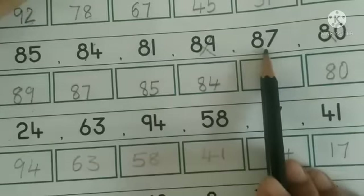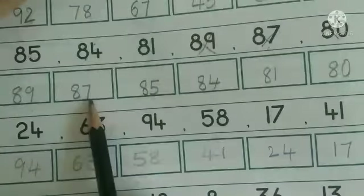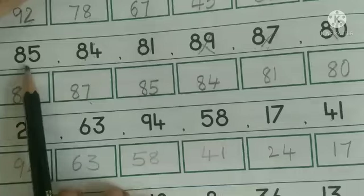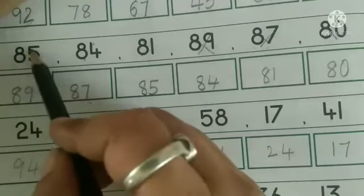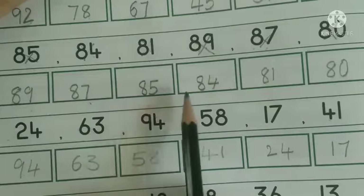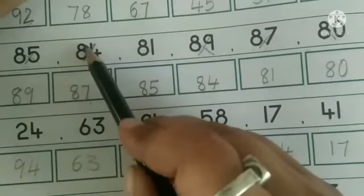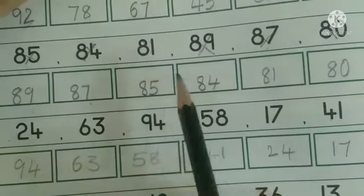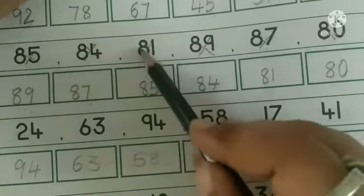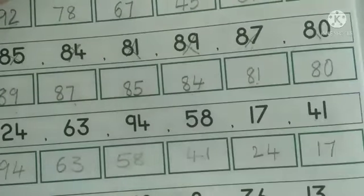Next, 7 is the biggest, so write number 87 in the next box. Next comes 85 — because when we compare others, 5 is the biggest, so write number 85 in the third box. Next, 4 is the biggest, so next comes 84. When we compare 1 and 0, 1 is the bigger, so next comes 81. Write number 81 here. Finally, 80.